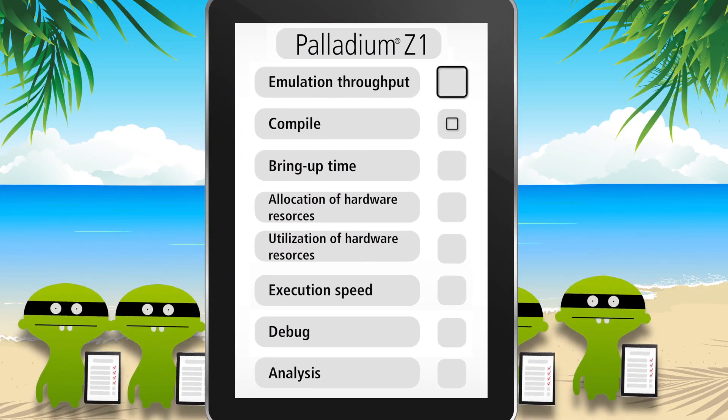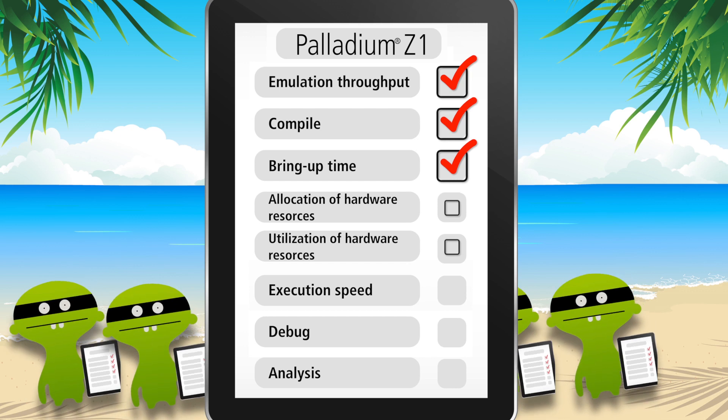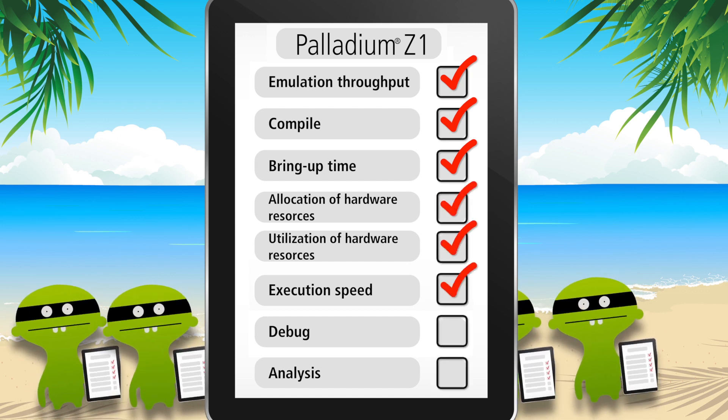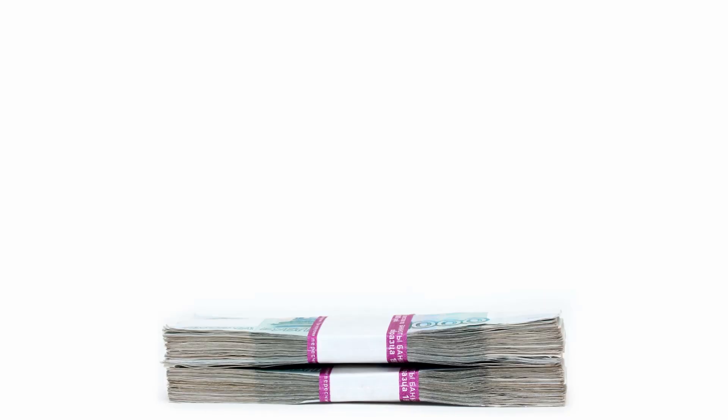We've improved everything from throughput to compile and bring-up time, allocation and utilization of hardware resources, execution speed, and debug and analysis.